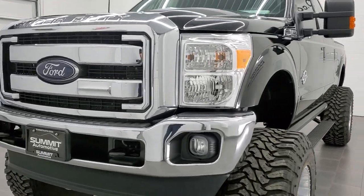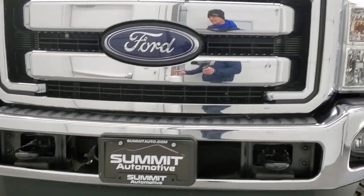We're going to go inside, underneath, start it up, and take a look under the hood in this video.